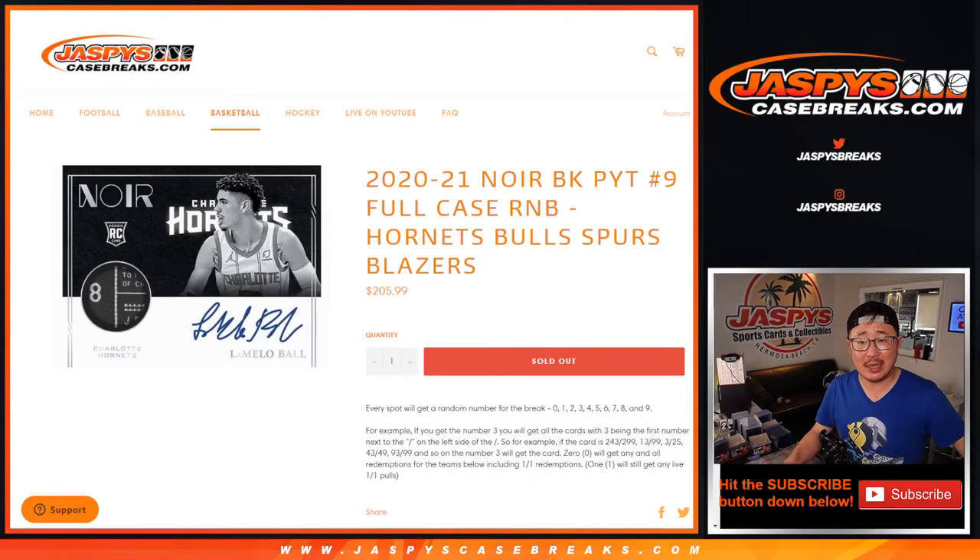Hi everybody, Joe for JaspiesCaseBreaks.com coming at you with the Hornets, Bulls, Spurs, Blazers random number block randomizer for pick your team number 9, nor basketball, which is coming up in a separate video if you're looking for that.